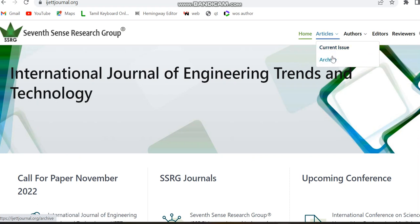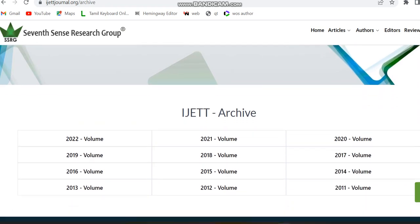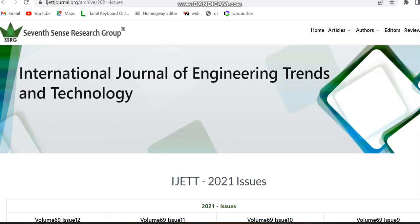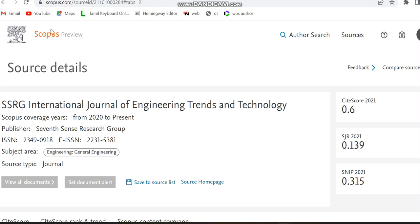Moving to the archive section to check how many issues this journal publishes — checking 2021 you can see it covers nearly 12 issues per year. Now we can move to the next journal.